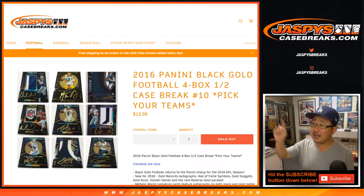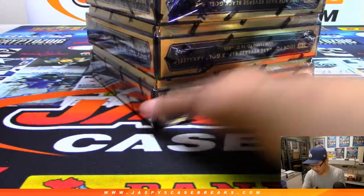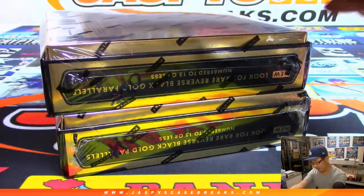Good evening, everyone. Joe for jazbeescasebreaks.com with the second half of that 2016 Panini Black Gold football that we popped open a little bit earlier. I marked these — it's kind of hard to see — but I marked these number 10 so you know they come from the same case.